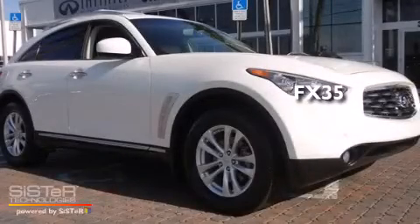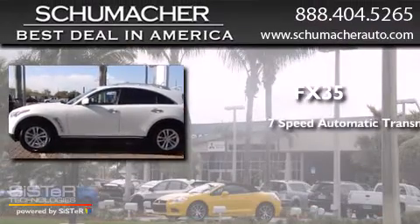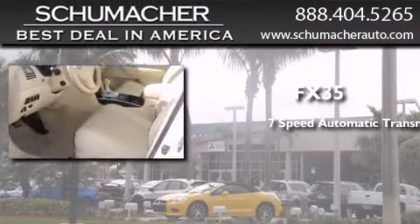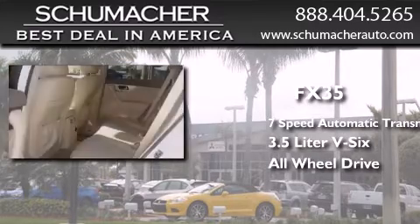This is a 2011 Infiniti FX35. This crossover has a 7-speed automatic transmission, a 3.5-liter V6, and the added safety and control of all-wheel drive.